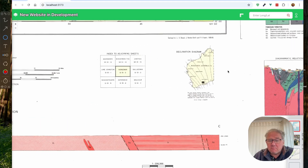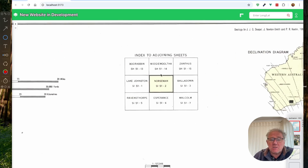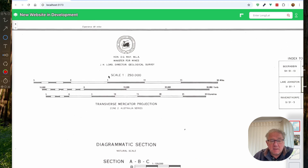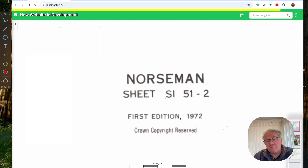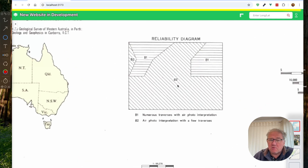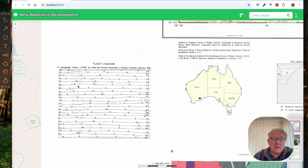On this side we've got some information about magnetic declination, an index to adjoining sheets — very handy if you want to find out what's the sheet to the north or south. This map is old, as shown by the scale being in miles and then yards and then kilometres. Looking up the date at the bottom: 1972 — not long after we went metric. There's also a reliability diagram showing which bits have been visited the most versus just interpreted, and a flight diagram of air photos used in the compilation of this geological map.